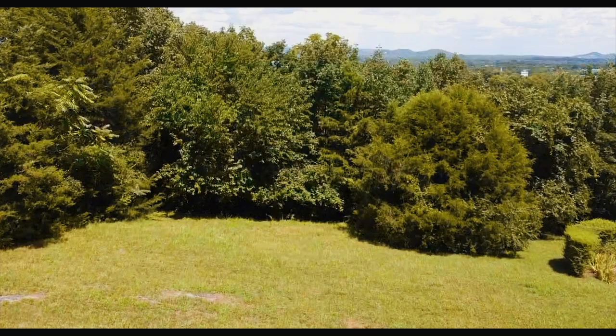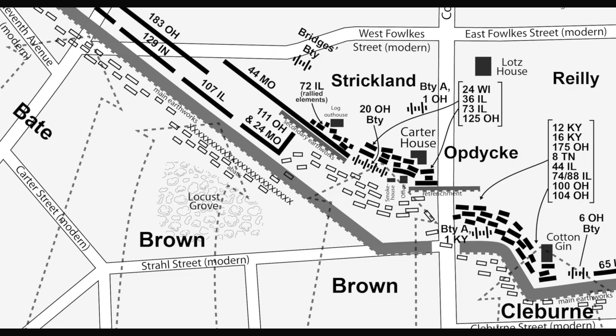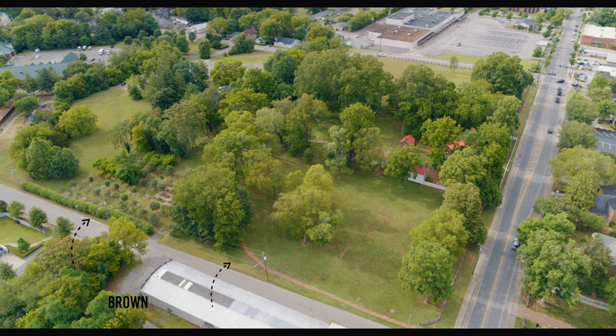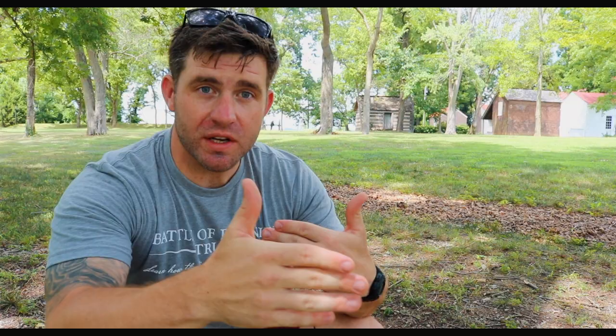When the Confederate Army launched their attack from Winstead Hill, they started in long battle lines stretching over two miles, but as they approached the lines of defense they started to bunch up. This part of the battlefield was being attacked by John Brown's Division. General Brown had four brigades; General Strahl's brigade was part of those. Two brigades slid forward as the leading element for the first wave attack, and two more followed behind. By the time Strahl's brigade reached these works, they were in that second wave. This gravel line marks the exact location of the US line of defense through this section.